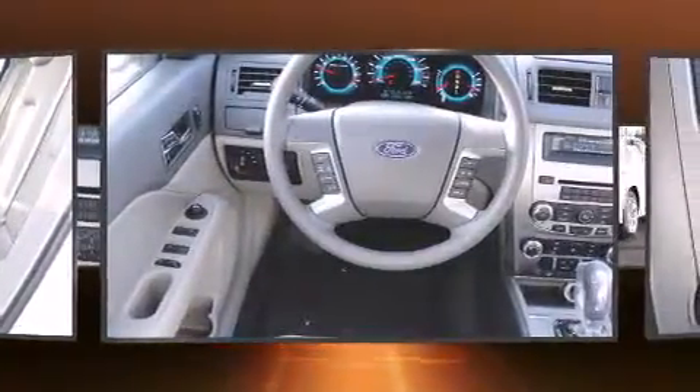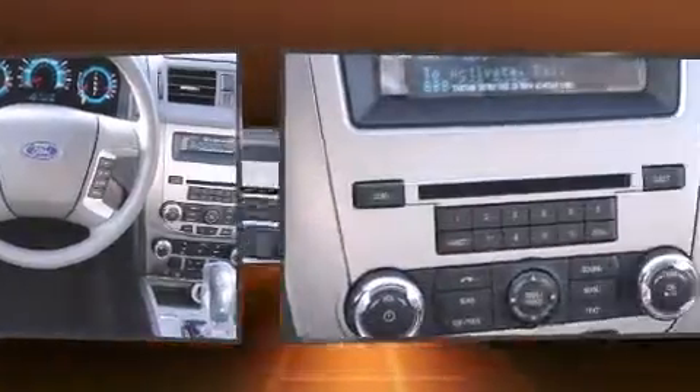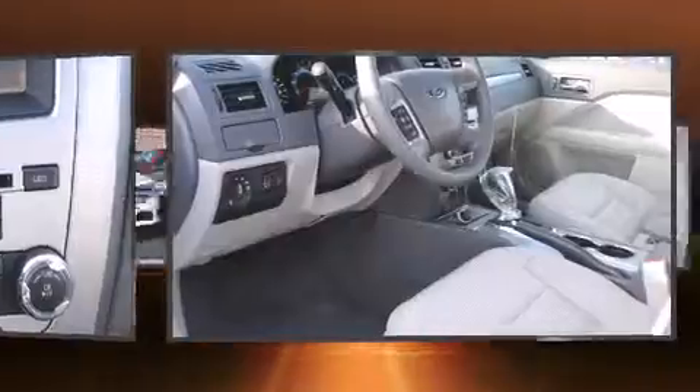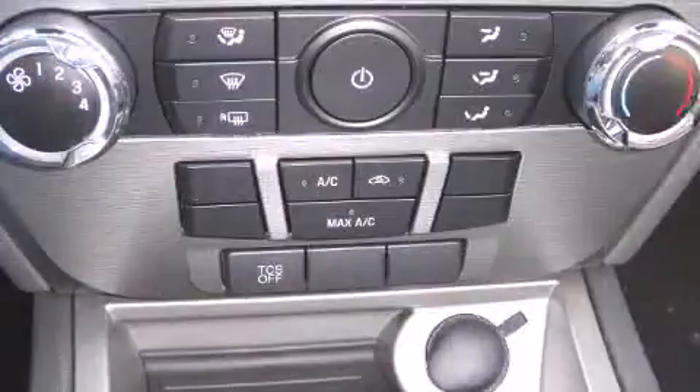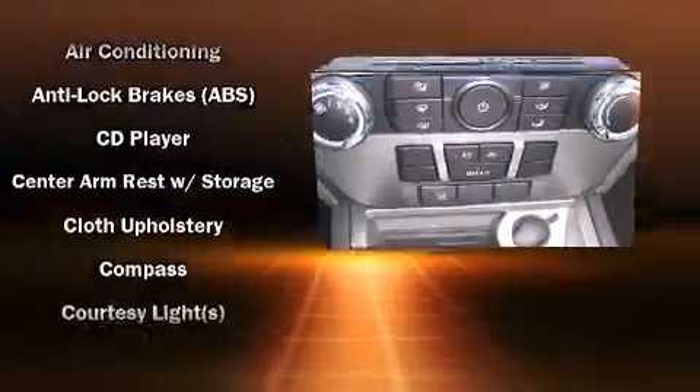All of the premium features expected of a Ford are offered, including front and rear reading lights, a tachometer, a trip computer, and a split-folding rear seat. Premium sound drives six speakers, providing you and your passengers a sensational audio experience.